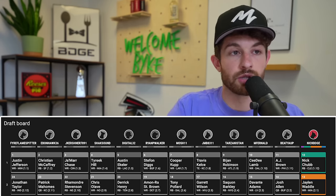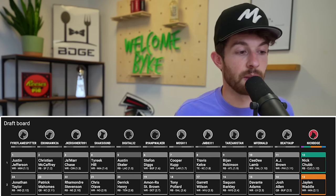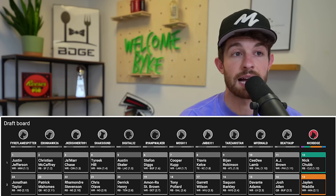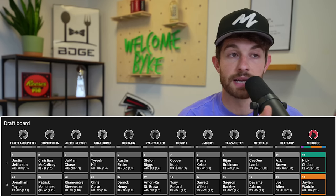Now where things get a little tricky is when you're drafting on the turn at the 3-12 spot. You have to make your decisions — you don't have the luxury of hoping value falls to you. You have to get your guy because you're not picking again. You get the 3-12, the 4-1, and then you don't pick again until about 20-22 spots later. A lot of good players go off the board in those 22 spots.